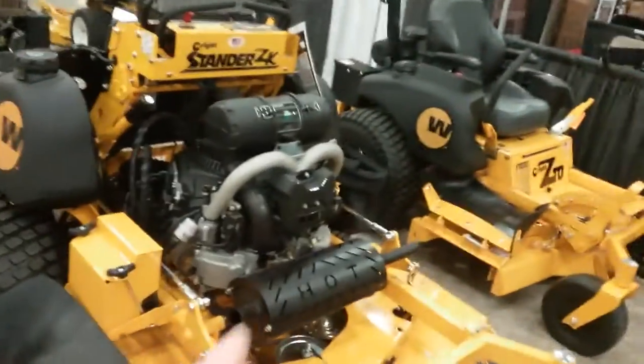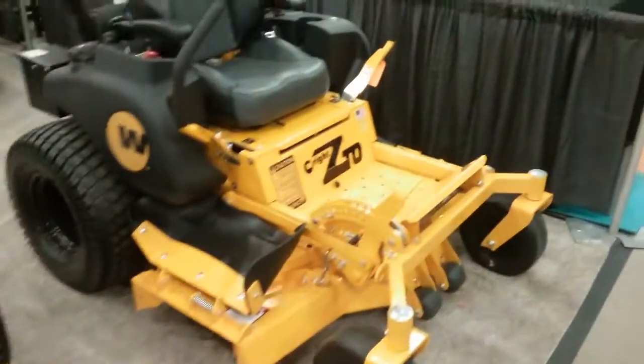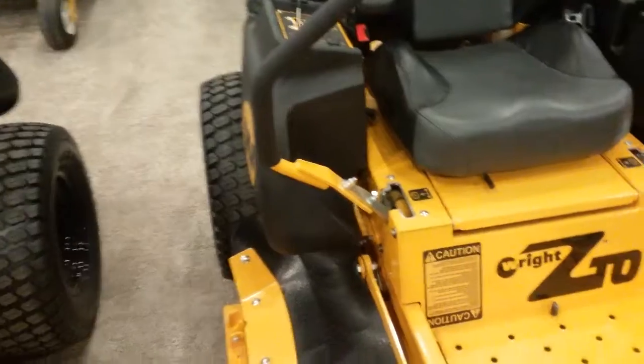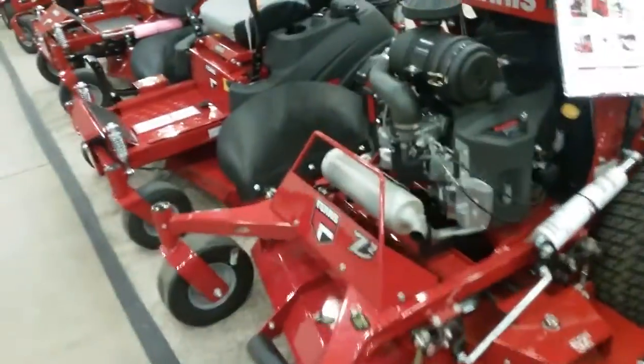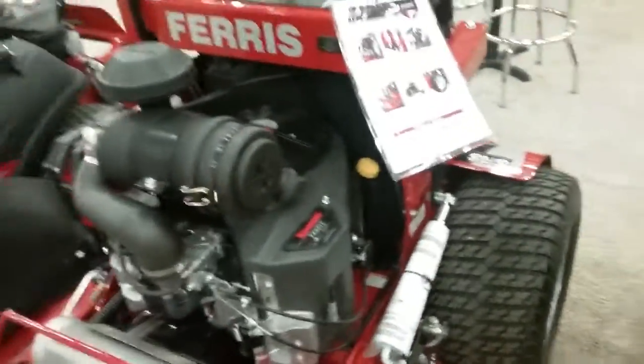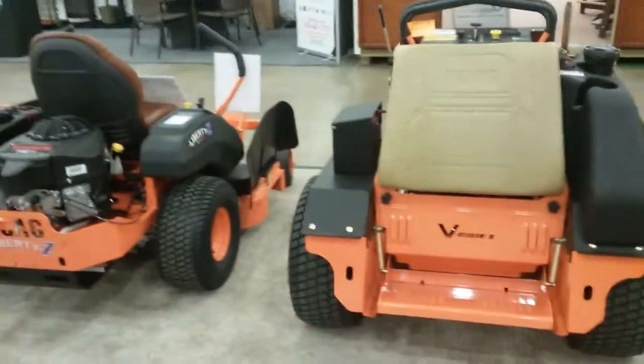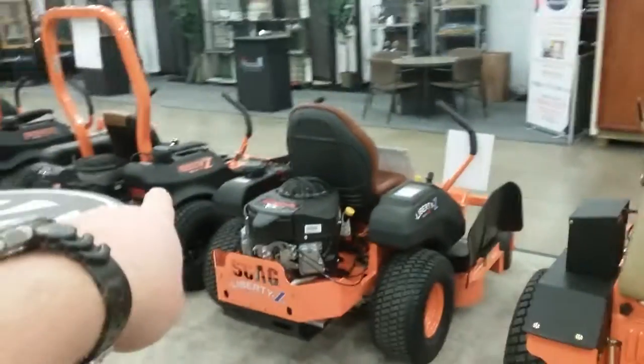Then we've got Wright's big brother, and their sit-down version — I really like this mower. This one uses Hydrogear ZT transaxles, pumping wheel motors. Most of Scag uses pump-wheel motors; they have transaxles, and the Freedom Z has transaxles as well.